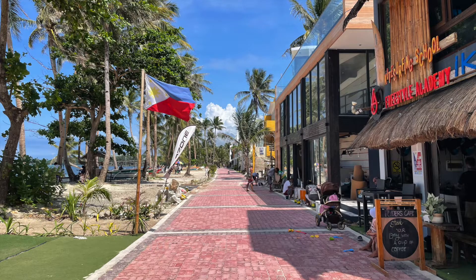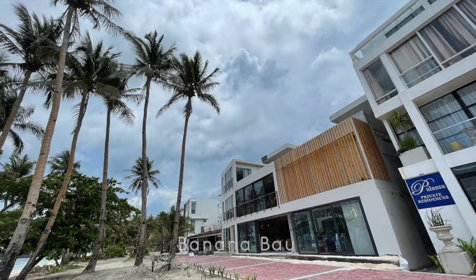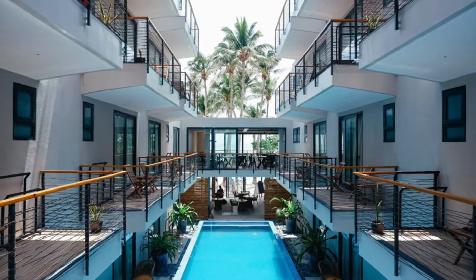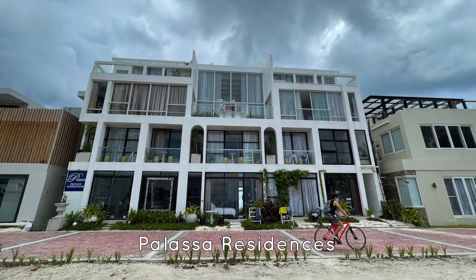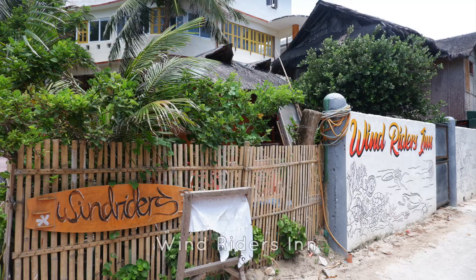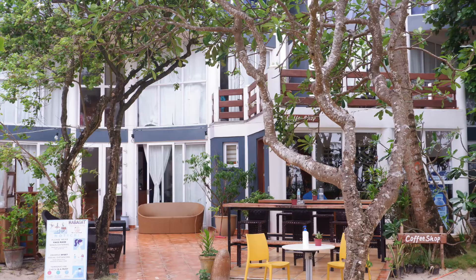Speaking of accommodations, they don't have as many as Stations 1 to 3, but Bulabog Beach has some pretty good options. There's Banana Bay, a cozy boutique hotel where I stayed — check out my blog katewashere.com for the review. Next door is Palazza Private Residences, another cute and artsy spot. There's also Levantine, Seven Stones, New Ohana East Bay, Windriders Inn, Lazy Dog Hostel, the new Aqua Boracay, plus many more.